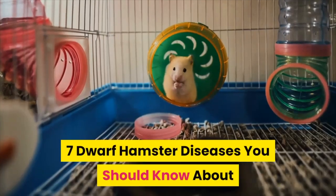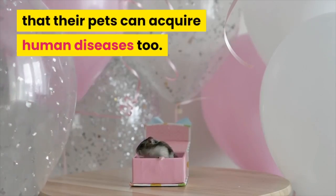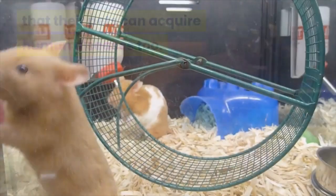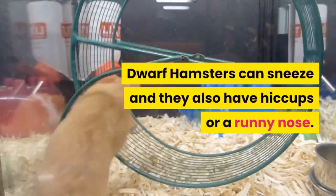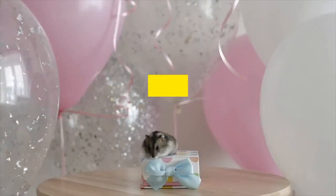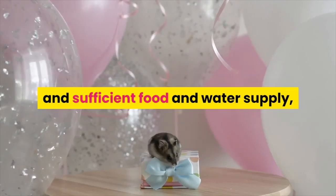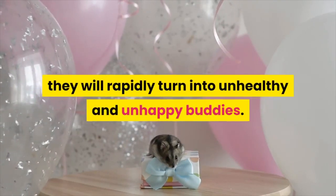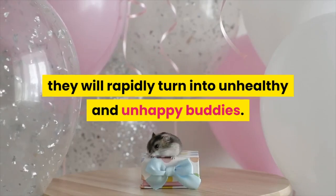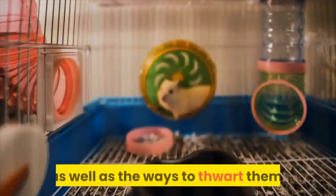7 Dwarf Hamster Diseases You Should Know About. Many hamster owners are unaware that their pets can acquire human diseases too. Dwarf hamsters can sneeze and they also have hiccups or a runny nose. If you are not able to provide the basic needs of your dwarf hamster such as a healthy environment and sufficient food and water supply, they will rapidly turn into unhealthy and unhappy buddies. Here is the list of illnesses that your dwarf hamster may have as well as the ways to thwart them.